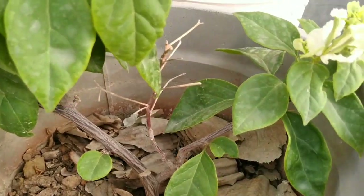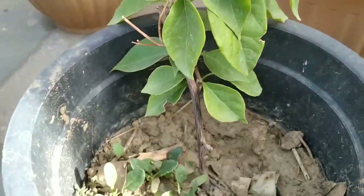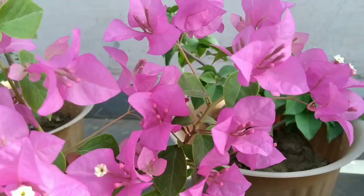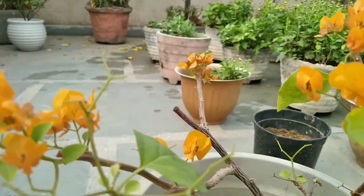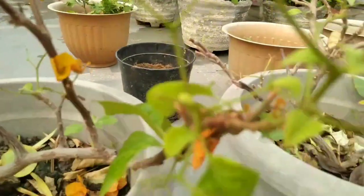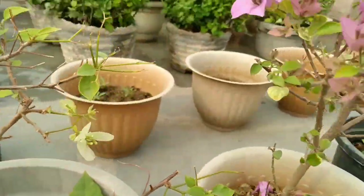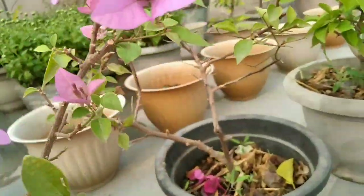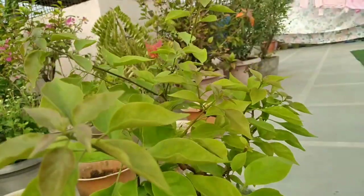It's a fast-growing plant with many branches, usually famous for its brilliant blooms and rapid growing rate. Some of you might have a question: why is our Bougainvillea plant not flowering? Let me tell you some reasons why your Bougainvillea plant is not blooming at all, or is blooming less than usual.